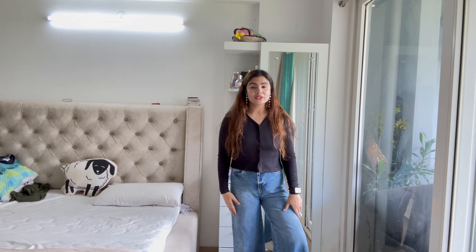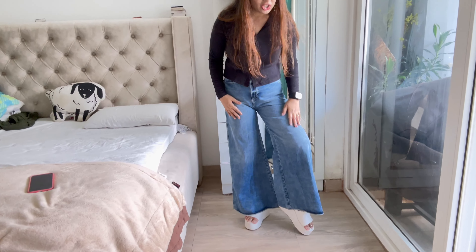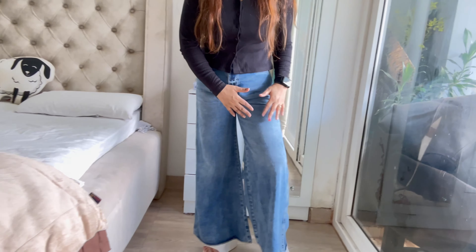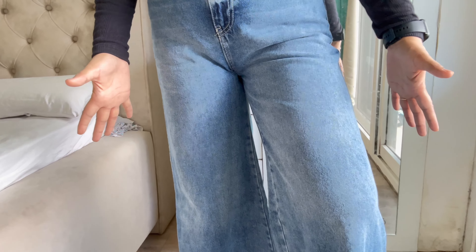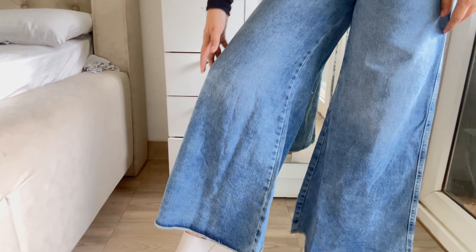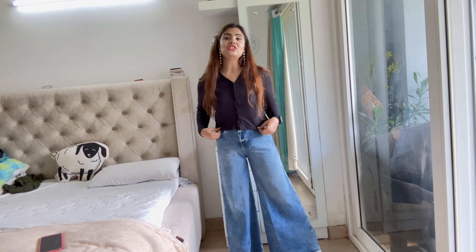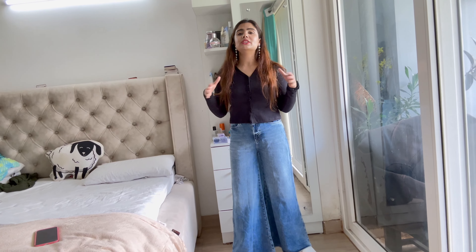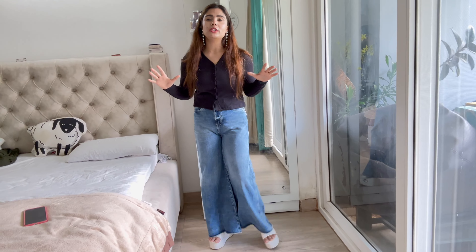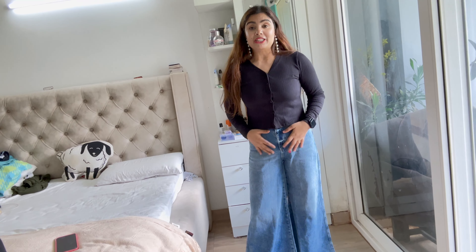This is a flared wide leg jeans which I had been looking for for so long — and this is exactly it. It's a really nice jeans with a slight shading effect in proper denim material, light and dark, which is what I love. The flare is so beautiful — exactly as a proper flare should be. I paired it with a black fitted top; fitted tops, turtlenecks, tank tops, sleeveless tops all go well with it.